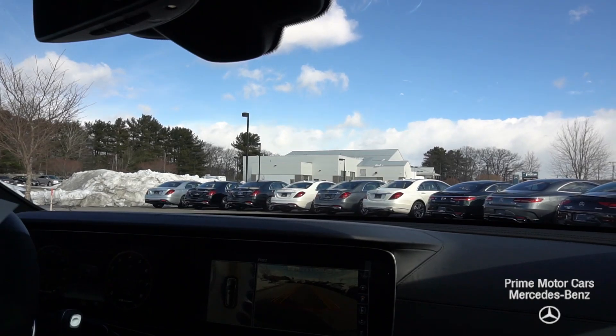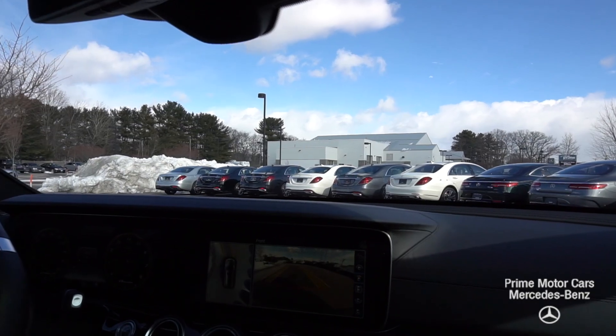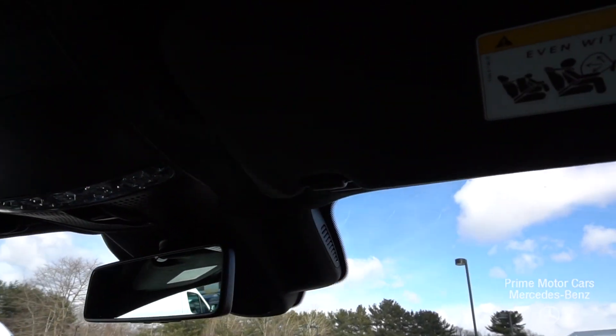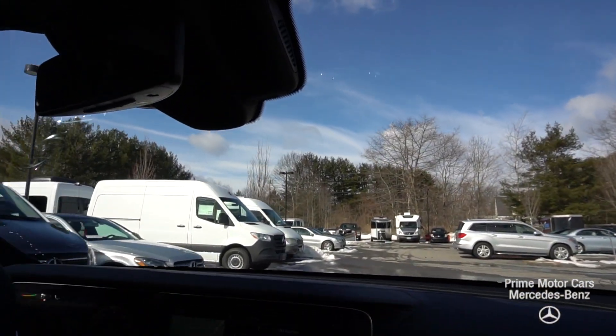Heated rear seats in this one as well. And you've got that Dynamica suede headliner — just a beautiful touch. I think it makes for a really encompassing, thoroughly well put-together vehicle that we have to offer.